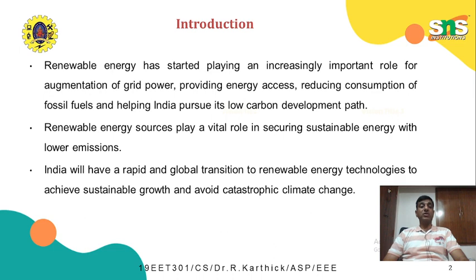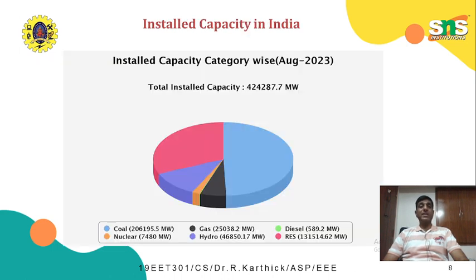Before proceeding into renewable energy, we will have an overview of the installed capacity of power in India. This data has been taken from the Central Electrical Authority website. The total installed capacity of power in India as of August 2023 is 424 gigawatts. The majority share — around 50 to 60 percent — is through coal-based thermal power stations, which is around 206 gigawatts, followed by renewable energy sources at around 131 gigawatts, then hydropower plants at around 46,850 megawatts, with the remaining share from nuclear, gas, and diesel energy sources.